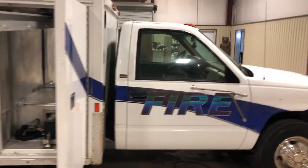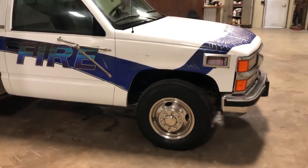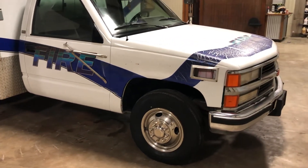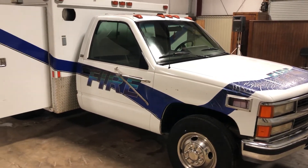Again, this is a diesel truck — a '94 Chevy 6.5, one of the better diesel engines Chevy had back in the day. It's not that 6.2; it's that nice 6.5. It does crank up, run, and drive, but the truck itself will need a little bit of work, and I'll get into that in my video.